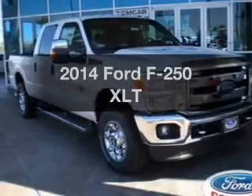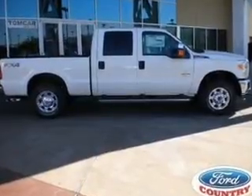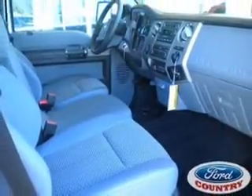Check out this 2014 Ford F-250. Everything you need under one roof with this great vehicle. With a powerful 8-cylinder engine, the powertrain includes 4-wheel drive, connected to a smooth-shifting 6-speed automatic transmission.